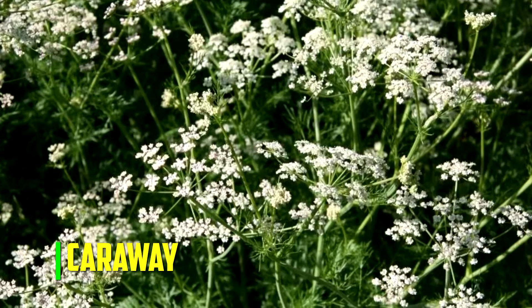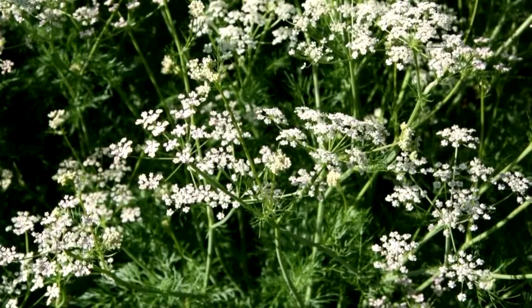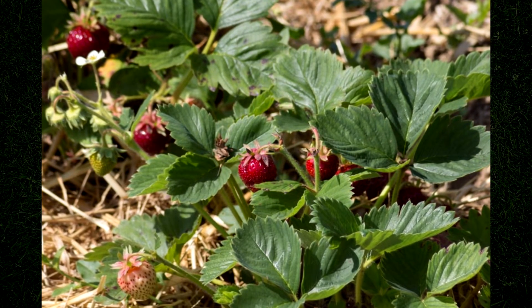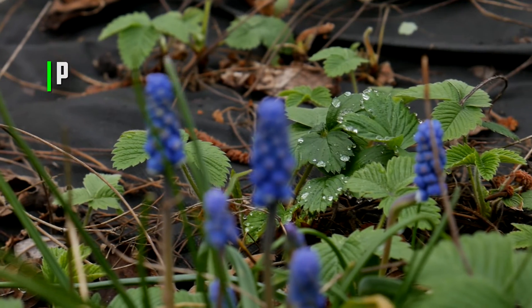Caraway. Caraway attracts insects that feed on bugs that can harm strawberries significantly. Parasitic flies and wasps, for example, will protect strawberries from fruiting pests like aphids and mites.